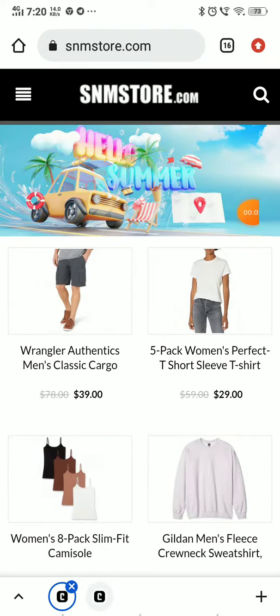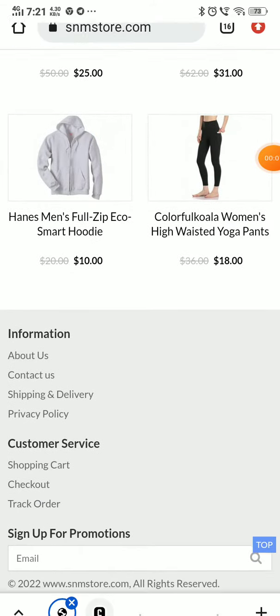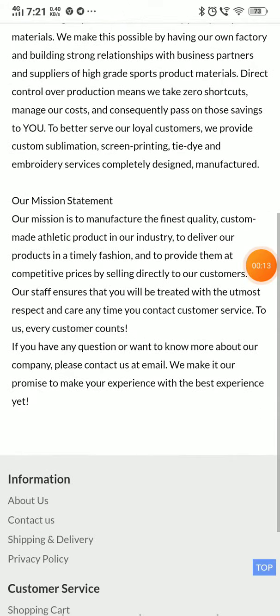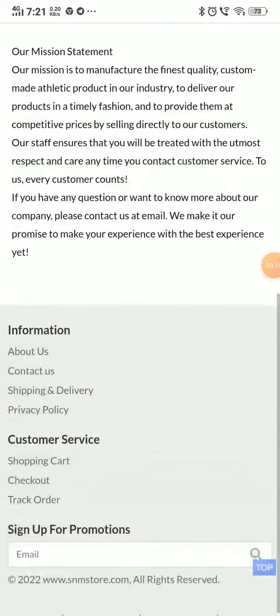I'm going to show you if this is a scam or a legit website, with proof. First thing you will notice in the 'About Us' section is that they have said their store was established in 2006, but they have not mentioned any specific information — like how they manufacture and how they are able to sell at such a price.